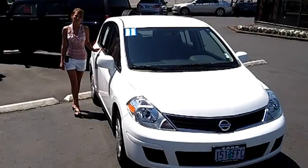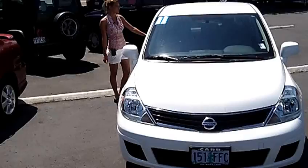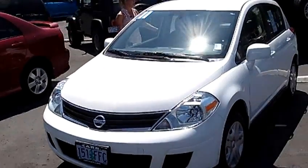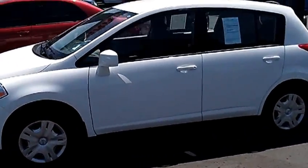Hi, this is Lacey. I'm here at Car Used Cars in Beaverton. Thanks for clicking on that link. This is your virtual tour of the 2011 Nissan Versa S hatchback. The stock number for this vehicle is WCP2514A.